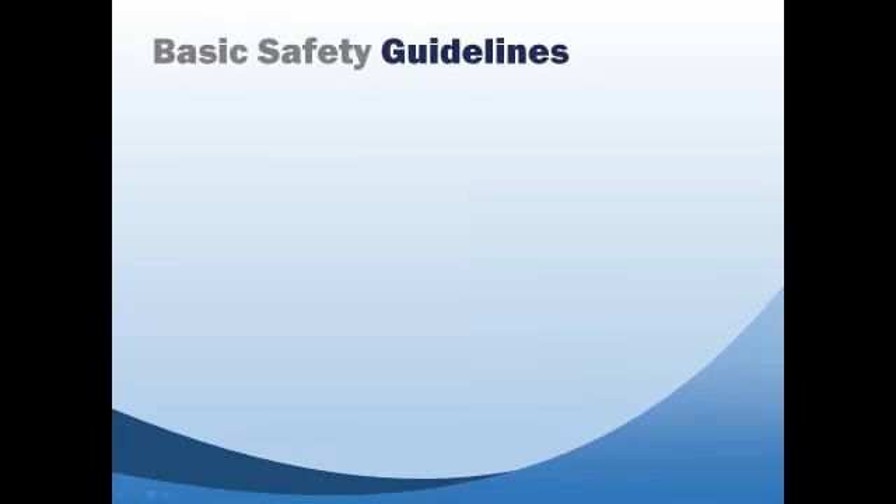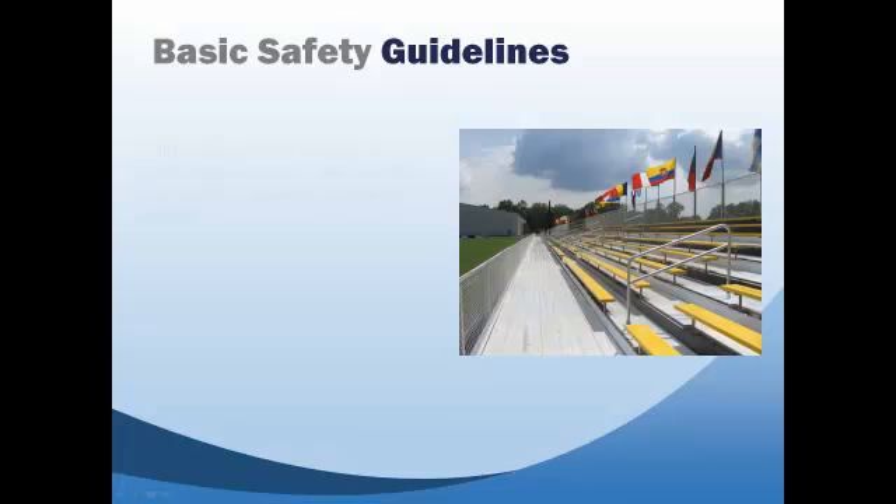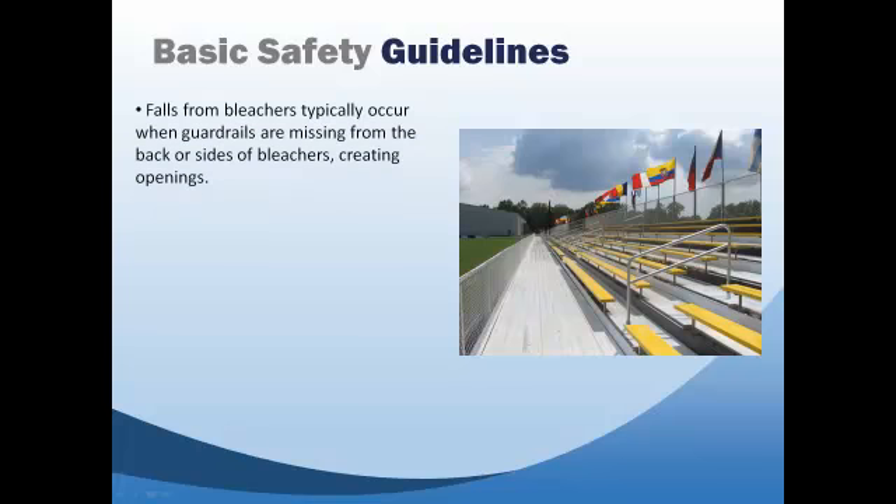Falls from bleachers typically occur when guardrails are missing from the back or sides of bleachers, but can also ensue when there are openings between seating and footboards that are big enough to allow a person through. The Consumer Product Safety Commission, or CPSC, has developed guidelines to prevent these falls.